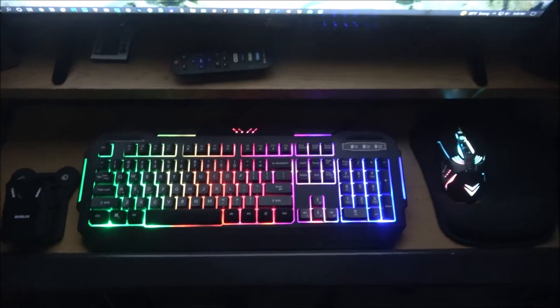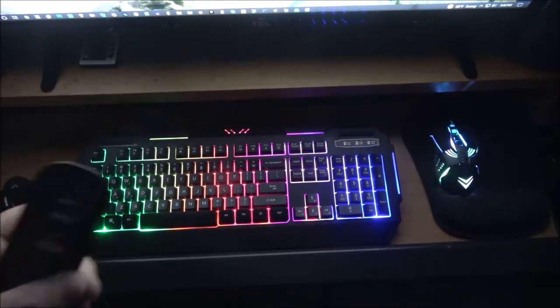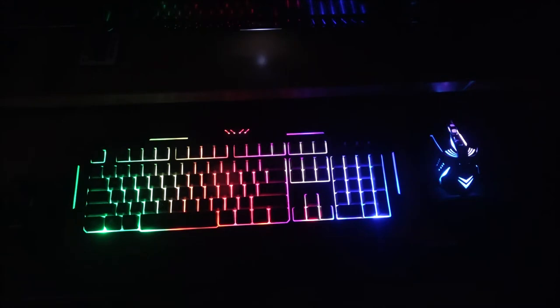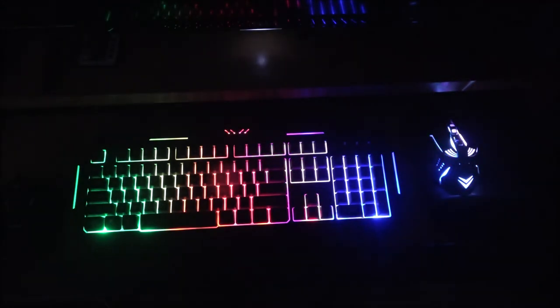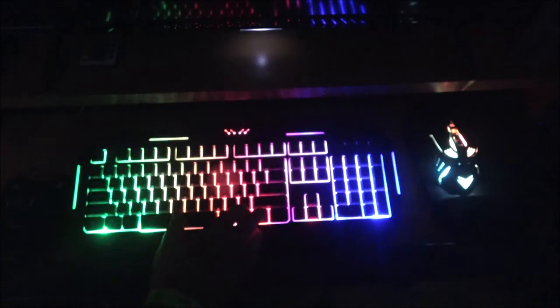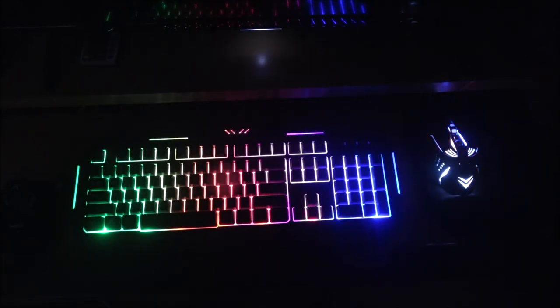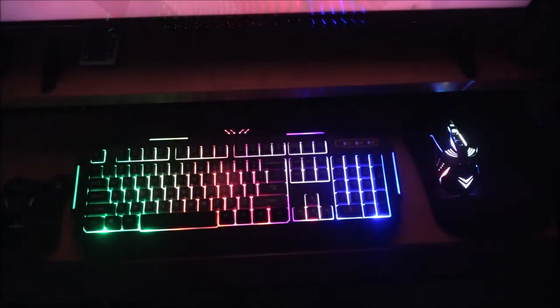As you can see, my mouse changes color too. Let's shut the monitor off and check it out — that's pretty cool, huh? Pretty neat. I'll probably just keep it on solid. It works great. I was having a little trouble with the volume control on it, but I got that figured out.